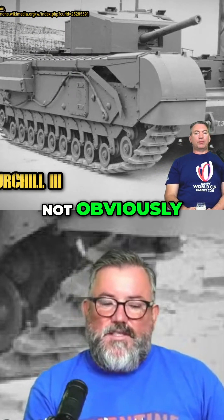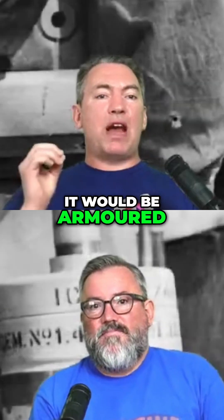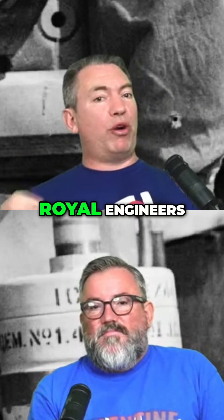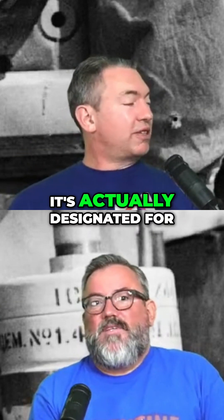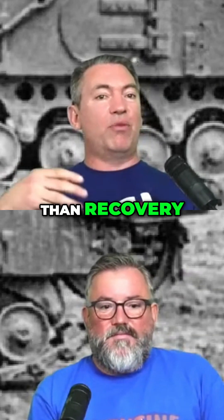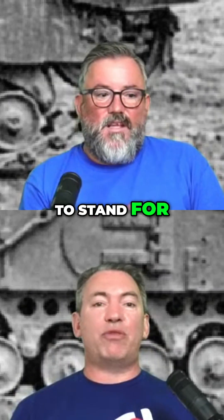And the AVREs — which is the engineering version of the tank. You'd normally think it stands for Armored Vehicle Recovery Engineers, but it's actually Armored Vehicle Royal Engineers — designated for the Royal Engineers rather than recovery.